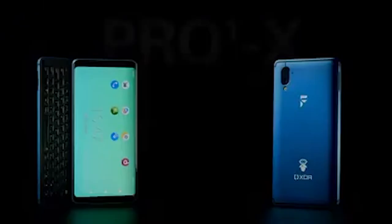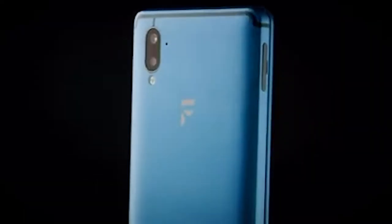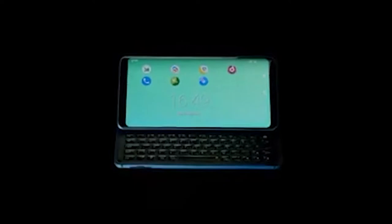Introducing the Pro1X, a smartphone designed to put you back in control, brought to you by FX Tech and XDA. The Pro1X is the world's first consumer smartphone to run Lineage OS out of the box — the platform that gives you control over your data, control over your privacy and control over your software.